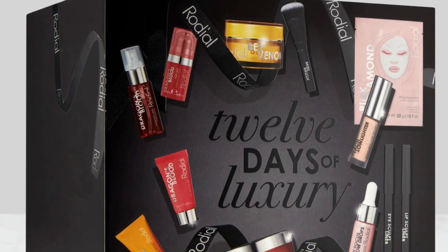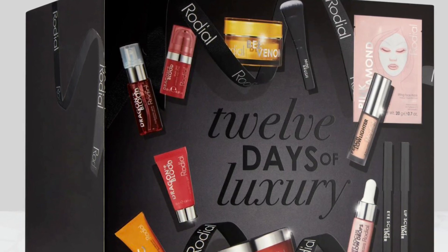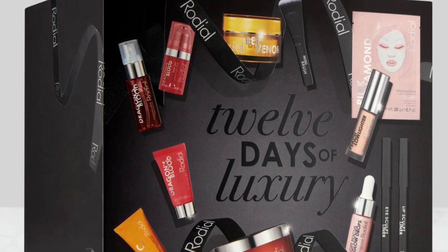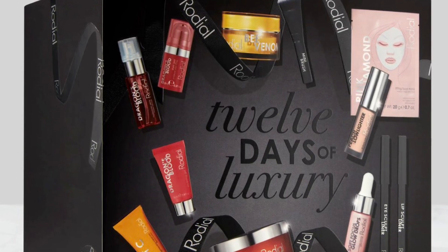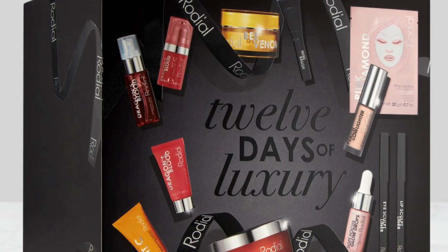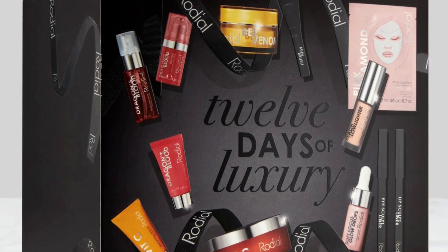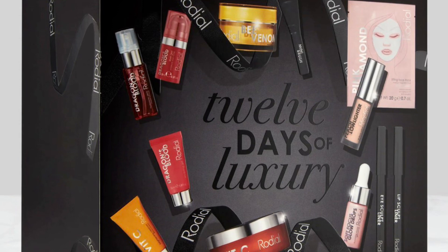It's perfect for getting any beauty enthusiast a gift or for trying products out yourself. Inside you'll find 12 mini and deluxe size products, including heroes such as the Vitamin C Brightening Cleansing Pads, Peach Glow Lighter, Soft Focus Glow Drops, and Dragon's Blood Sculpting Gel.